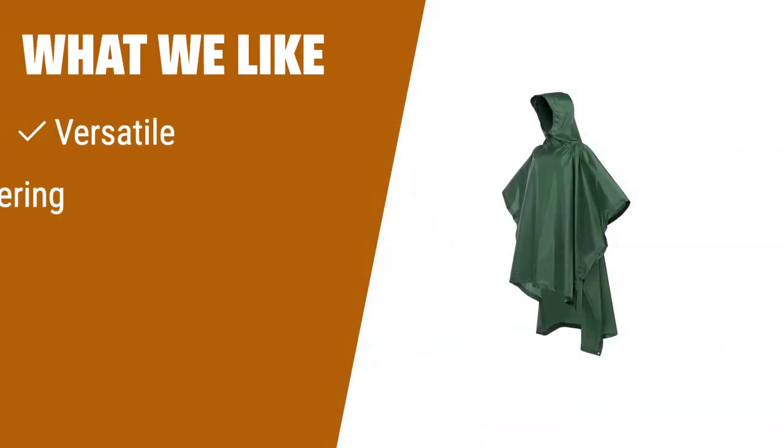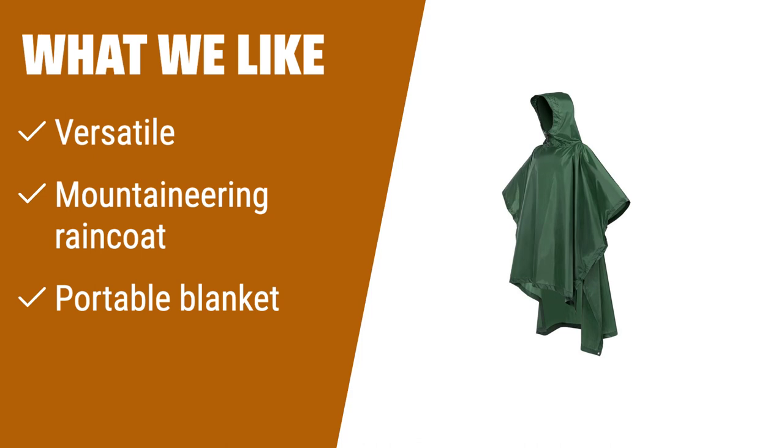What we like: Looking for a versatile poncho for camping and outdoor activities? This model doubles as a mountaineering raincoat, portable blanket, and sunshade. If you enjoy outdoor adventures with multiple uses, this poncho is a must-have.